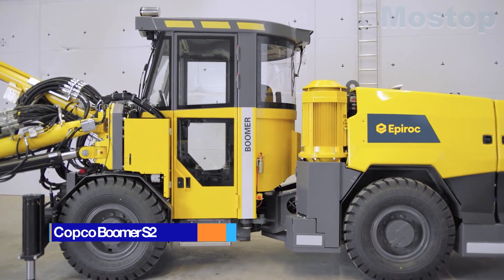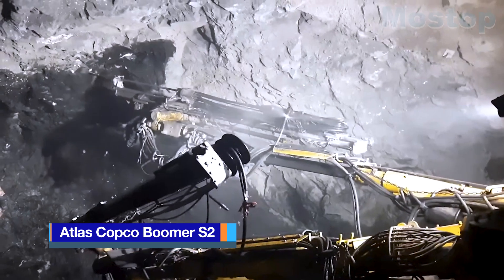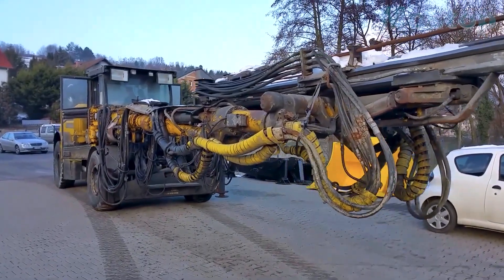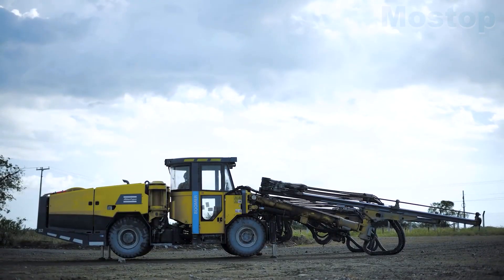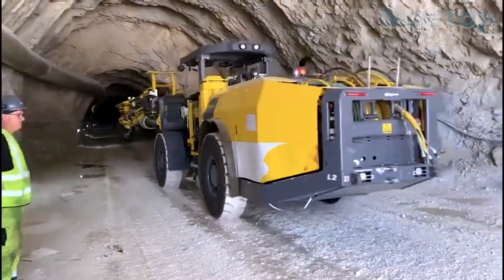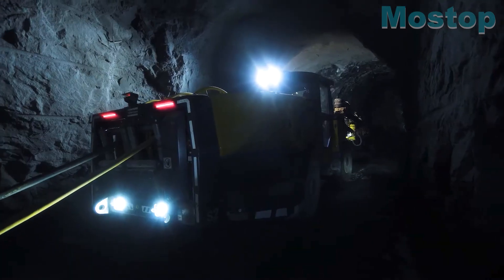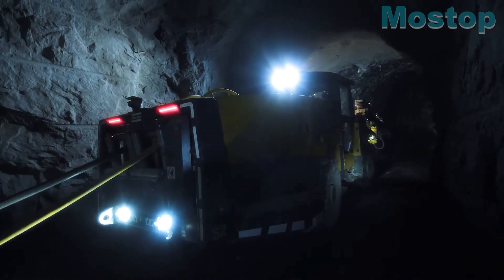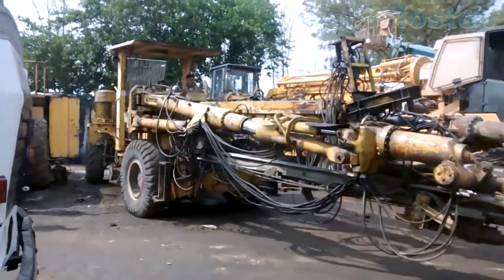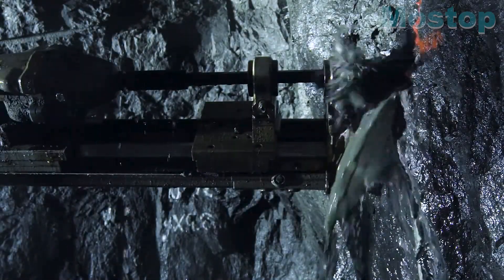The Atlas Copco Boomer S2 is a strong and compact jumbo drilling equipment produced by the Swedish manufacturer Atlas Copco. Designed with adaptability in mind, it excels in constricted locations, making it an excellent choice for mining operations with limited maneuvering space. This drilling equipment is not only proficient in drilling, but also has material handling skills, making it vital for complex mining projects.